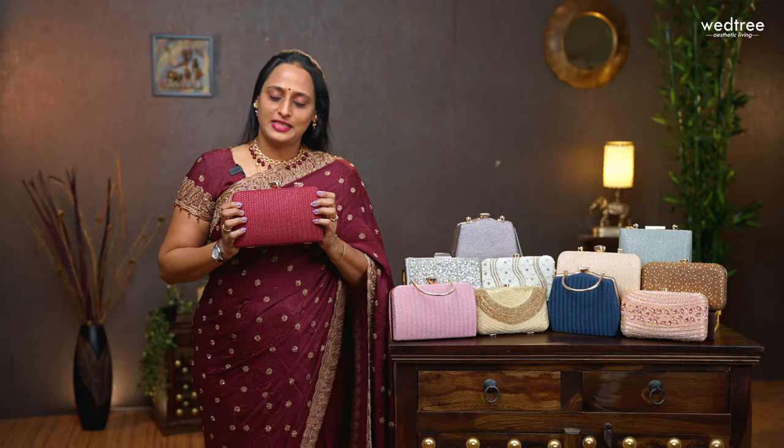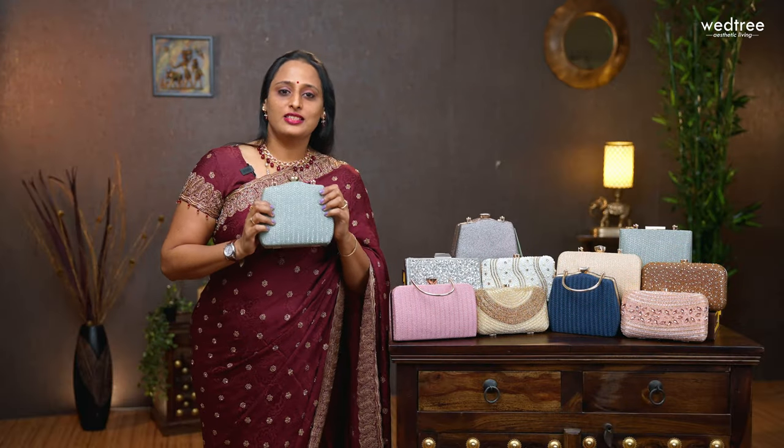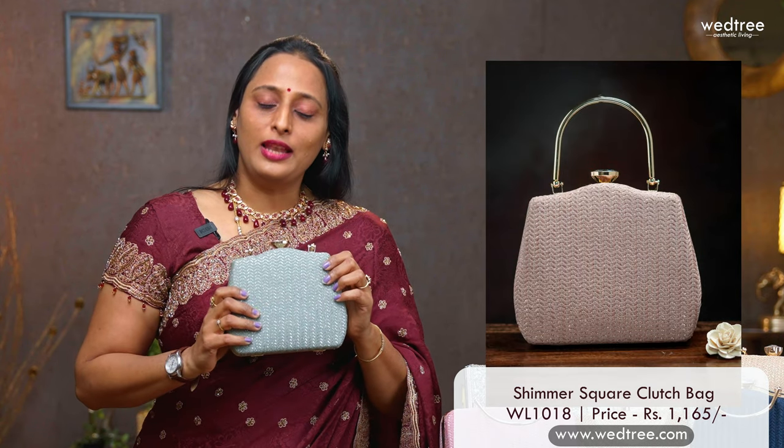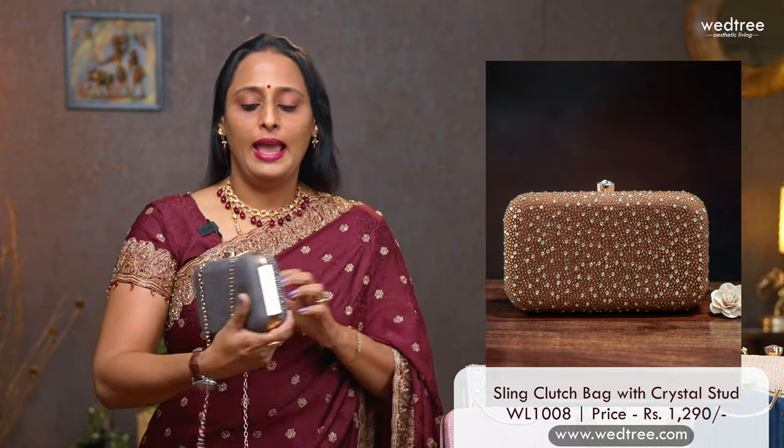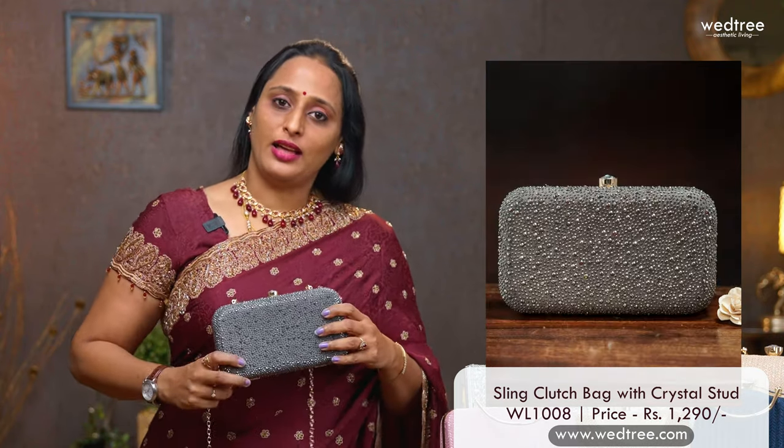One more variant in similar style — this comes in a rectangular shape with a floral clasp and comes in 6 different colours, priced at $1165. Yet another sling clutch that comes in a leaf pattern, also available in 6 colours and priced at $1165. Here is our best seller: a box style clutch that comes with heavy Swarovski work in the front and a velvet finish at the back. This clutch comes in 3 colours and is priced at $1290.